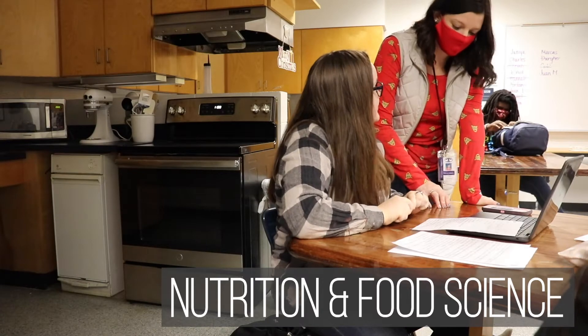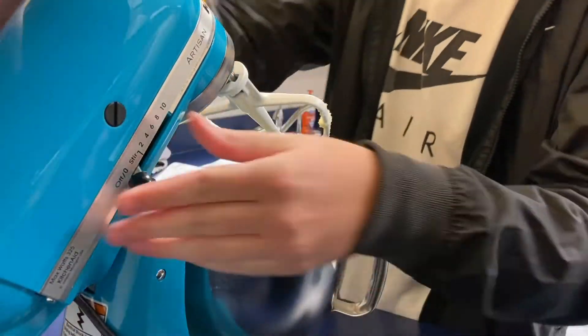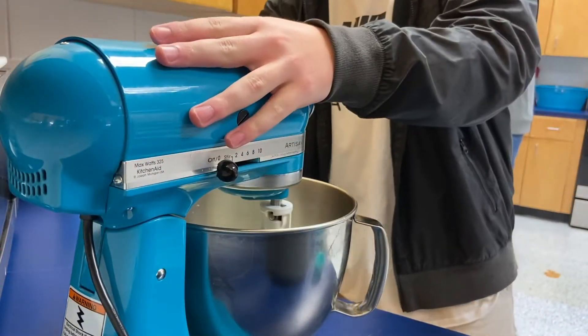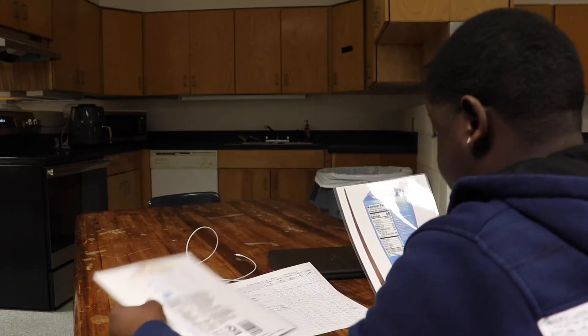In the nutrition and food science courses, students learn how to use food to fuel a healthy lifestyle. You will learn about the necessary nutrients for development at all stages of life, how to design meals to meet special needs, and how to safely prepare food.